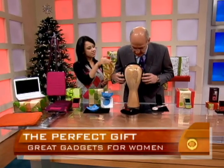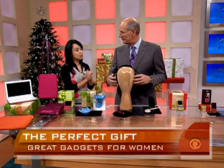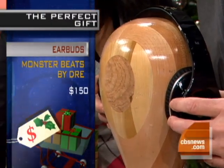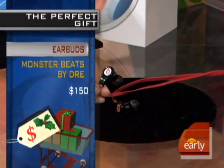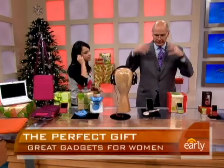This is the Dr. Dre Monster Beat earphones. These have been really popular this year. Not so much for women because when you put them on, it messes up your hair. So now they have in-ear Dr. Dre — and they're fantastic. They're noise-canceling. I love them, and they're half the price of these. The over-ear ones are about $300. And they're probably better for your hearing because they make a seal.